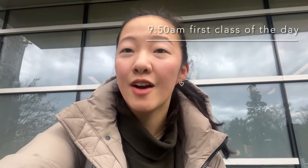It's 9:58 in the morning right now and I'll be heading over to my first class, which is Physics 403, Statistical Mechanics.